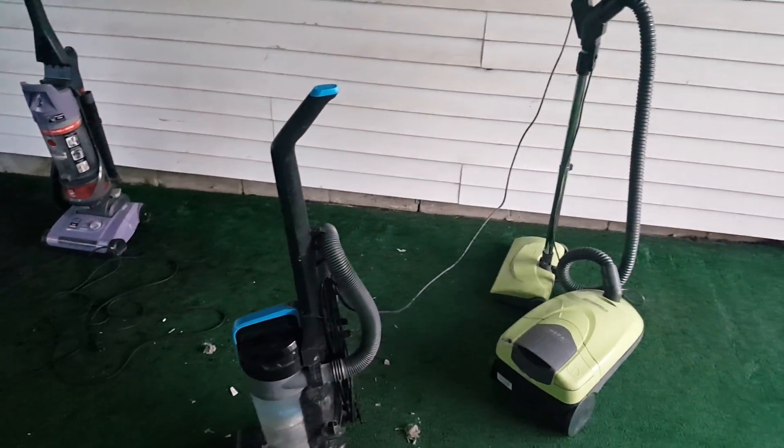So that's testing out the three vacuums that I just got. I'll need to fix these in some way. I'll fix the Bissell first because that seems like the easiest one to fix, and then the Hoover, and then the piece of garbage canister — the Kenmore.